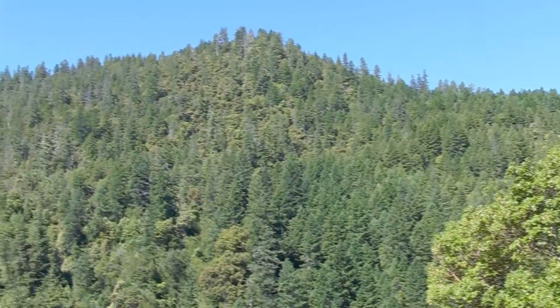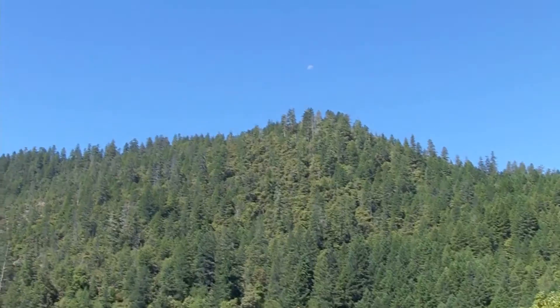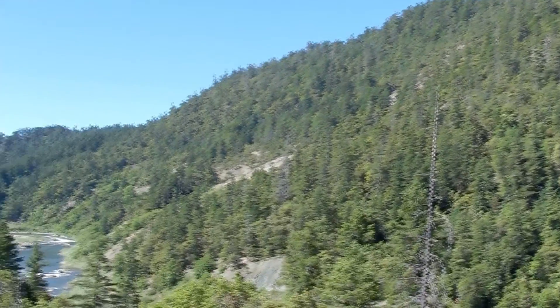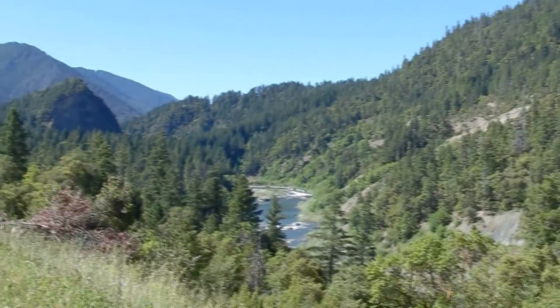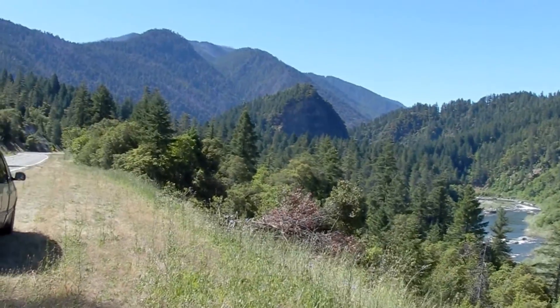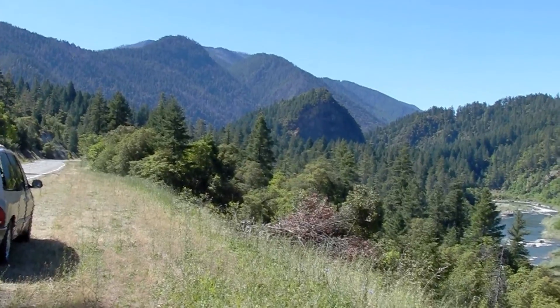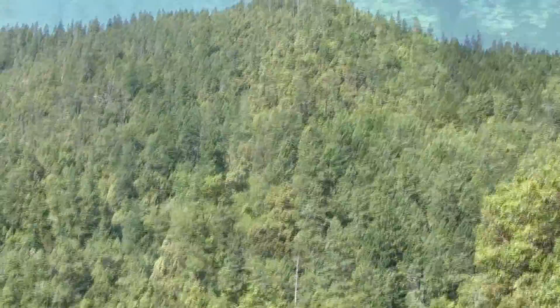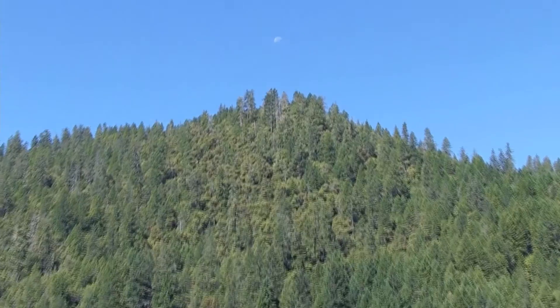Welcome to our expedition to the Bluff Creek, California area, June 2012. My name is MK Davis. My expedition partners are Ken Ittings from Alaska and Don Monroe from Montana. Don was not able to go into the Bluff Creek area because of a health issue — he had a brown recluse spider bite on his ankle — so Ken and I went in together, and this is a video recording of our trip.